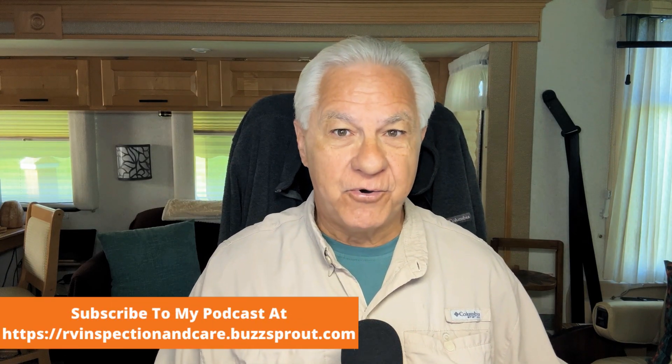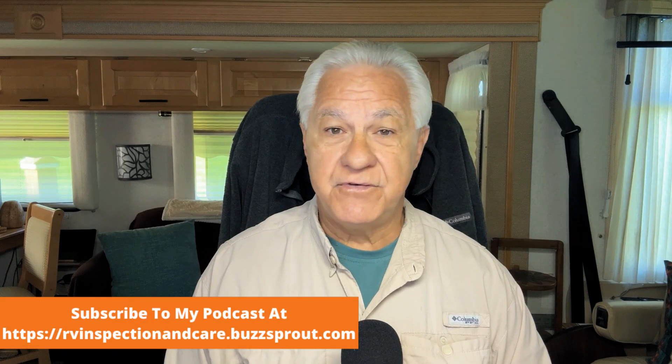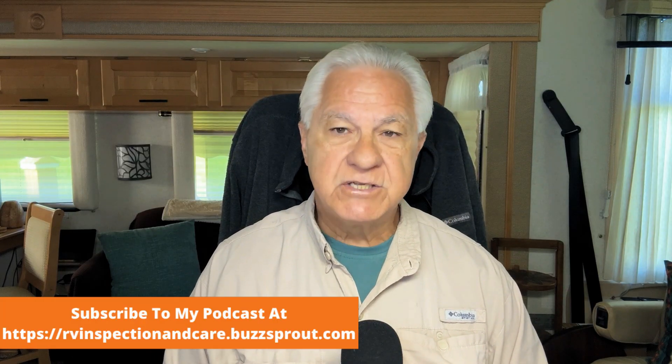Hello, everyone, and welcome to the RV Inspection and Care podcast and video. I'm Dwayne. I'm a certified RV inspector. And today we're going to be talking about my winning formula for both buying and owning an RV. Everybody wants to buy and own the RV of their dreams, but there's lots of negativity online about buying and owning RVs. So how can you avoid all of those negative experiences and be a happy and satisfied RV owner instead? I'm going to give you five ways to do that today.